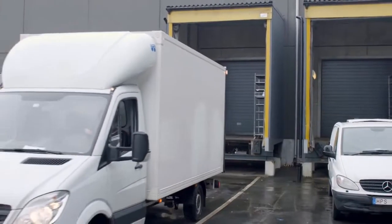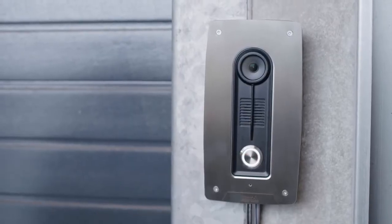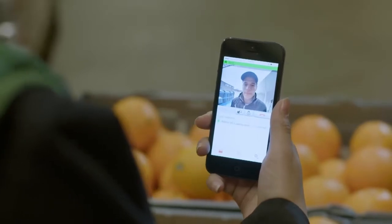With AXIS 8004-VE, you don't need to leave a store full of customers when attending the door. Next time the doorbell rings, just pick up the video call to identify the person and simply open the door.